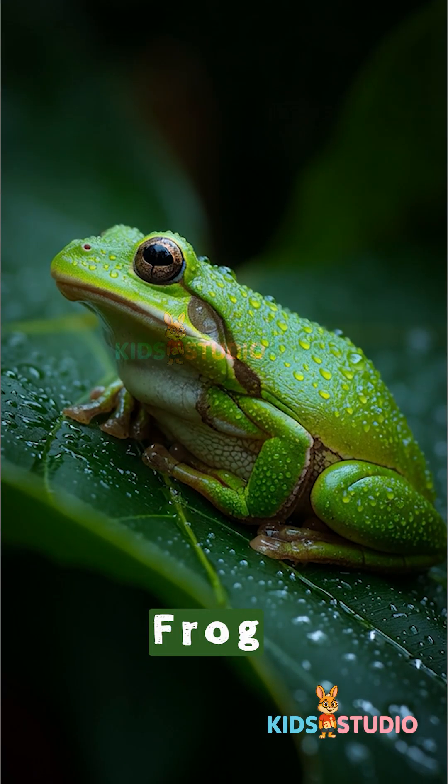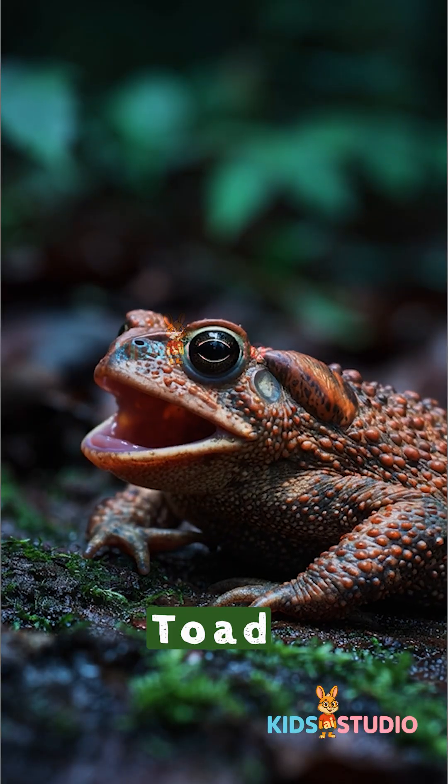Frog. Jumps and croaks. Toad. Bumpy-skinned frog cousin.